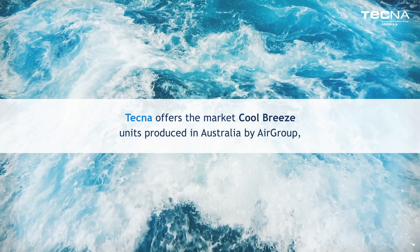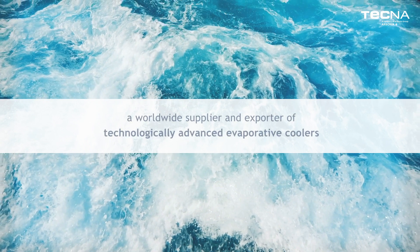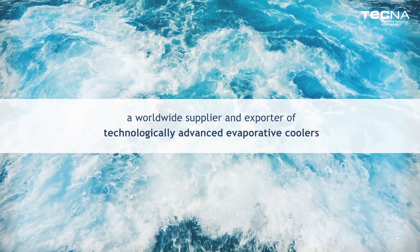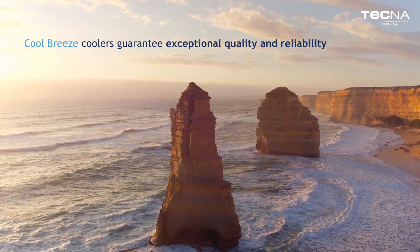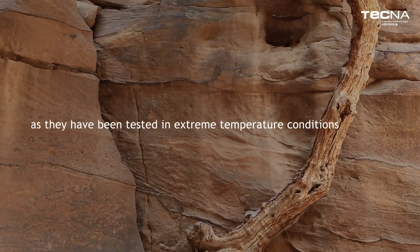Tecna offers the market Cool Breeze units produced in Australia by Air Group, a worldwide supplier and supporter of technologically advanced evaporative coolers. Cool Breeze coolers guarantee exceptional quality and reliability as they have been tested in extreme temperature conditions.